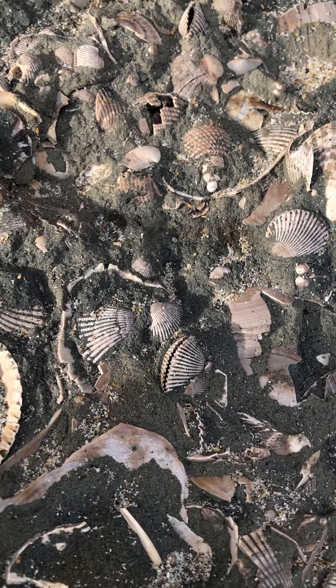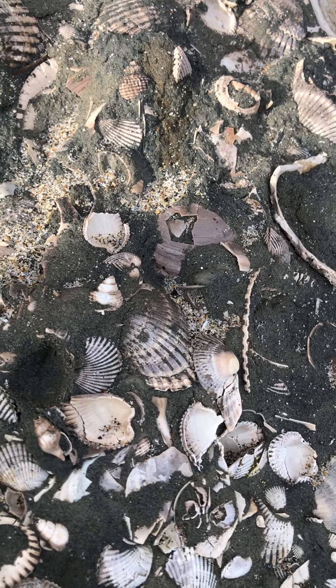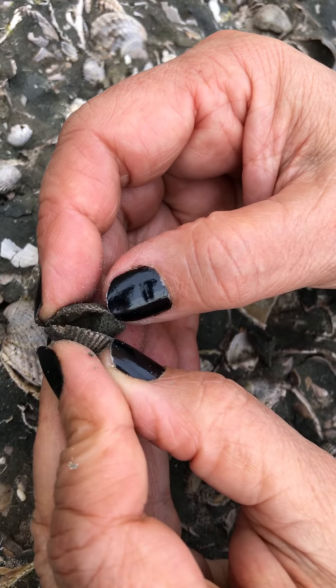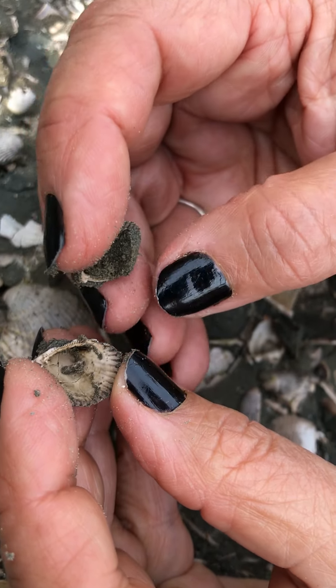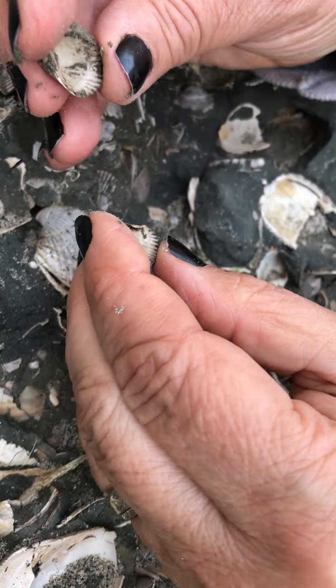This layer is just riddled with these tiny tiny anadaras. Here we're opening one up — it's filled with modern day sediment, so we have to blow that out. This part cracked apart.